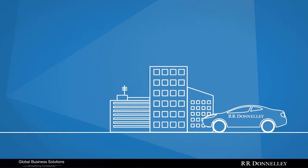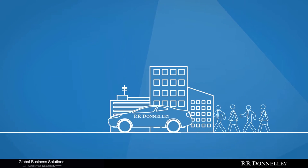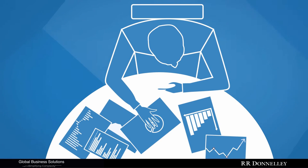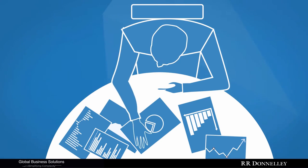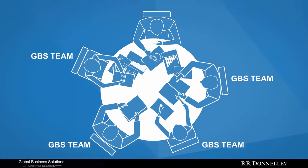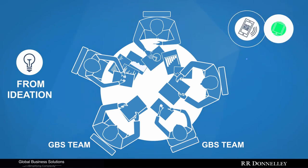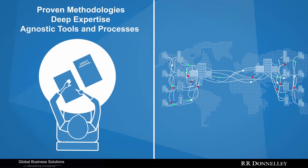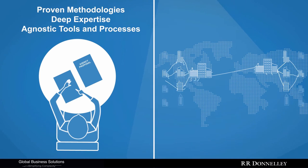This is where RR Donnelly and our Global Business Solutions team can help you. Our team is driven to discover new opportunities for efficiencies and have worked with top companies like yours to redesign and simplify their communication processes — that's everything from ideation through delivery and beyond. We provide tools and processes to sustain these efficiencies by making sure the best vendor is paired with the job.